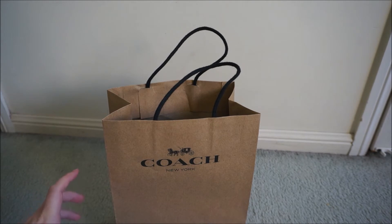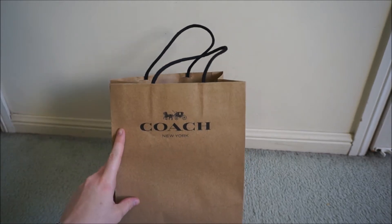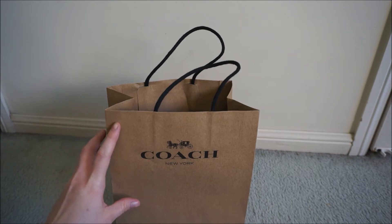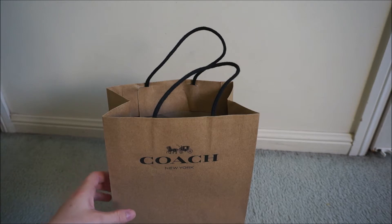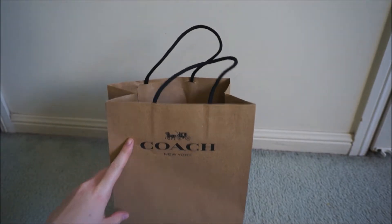My family has this tradition where we go every year just before Christmas on a shopping trip to get last minute Christmas gifts. If we see something for each other we'll usually buy it, and I told my mum and my sister that I really wanted a wallet and a card holder. I'd been looking in David Jones and had picked out a style of wallet I liked at Coach. We also had a look at the Kate Spade outlet when we went to Harbour Town on the Gold Coast, and I ended up getting both the wallet and the card holder from Coach.